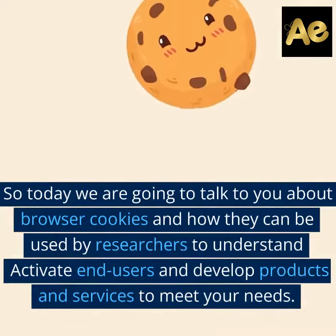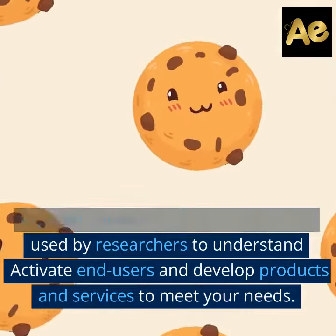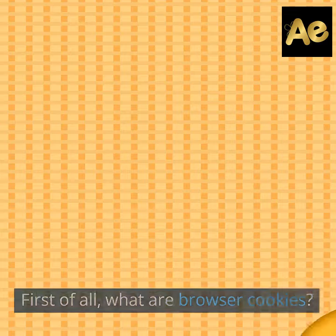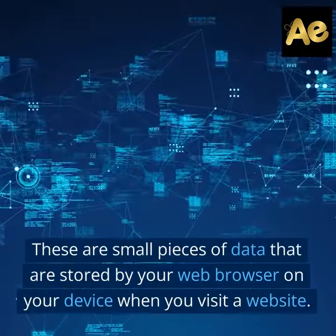So today we are going to talk to you about browser cookies and how they can be used by researchers to understand Activate end users and develop products and services to meet your needs. First of all, what are browser cookies? These are small pieces of data that are stored by your web browser on your device when you visit a website. Cookies allow websites to remember your preferences, login credentials, and other information that can enhance your browsing experience.